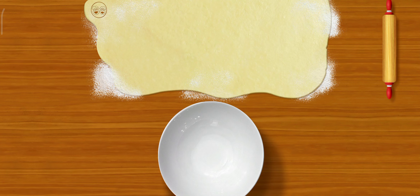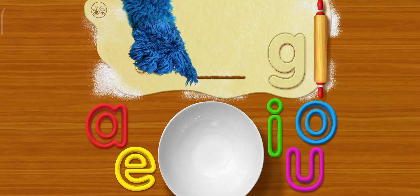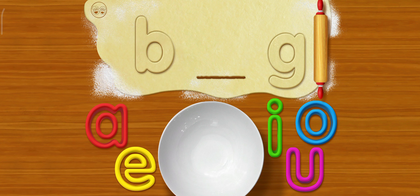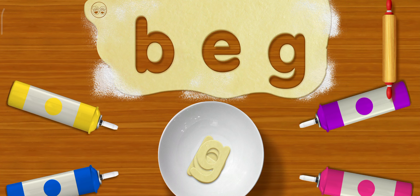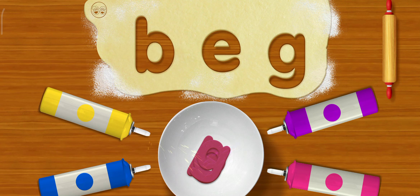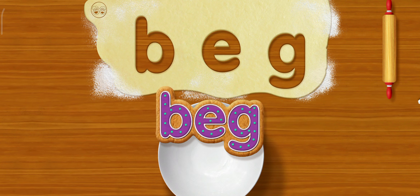Okay, how about this? B. G. Go for it. Bag. Bag. Oh please, oh please. That's it, it working! Cowabunga. It bag!